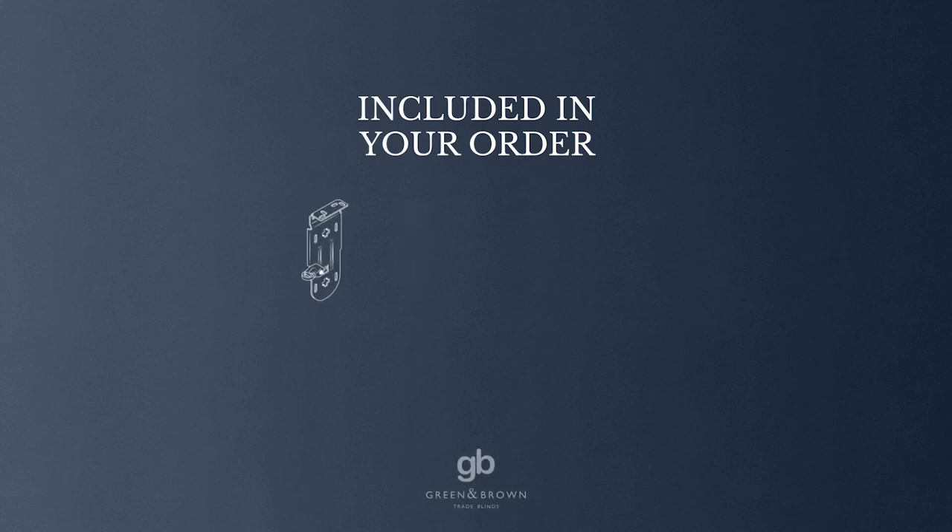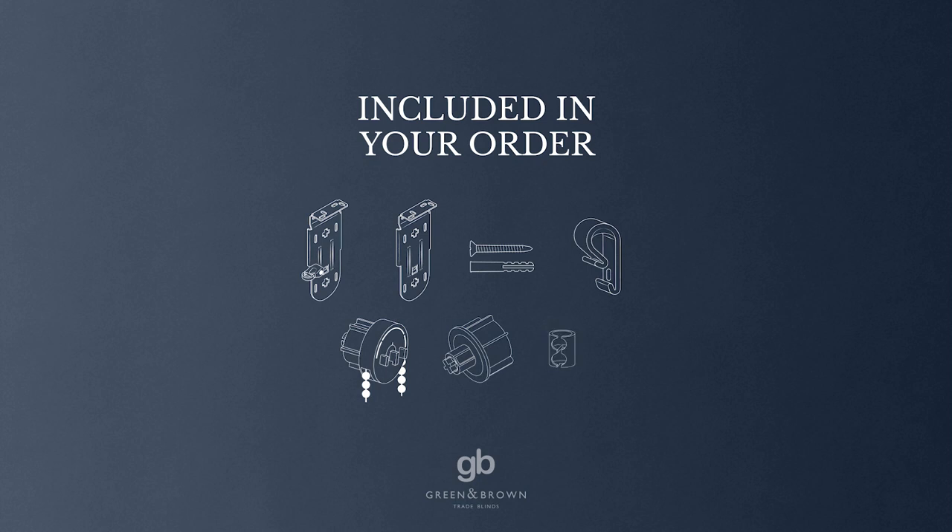Our handmade to measure blinds are all supplied with the required mounting brackets, screws and child safety devices that you will need to install your new blind. And every blind we create is tested to exceed strict child safety regulations set out by both British and European standards.